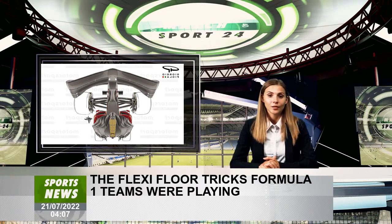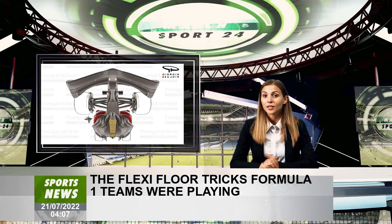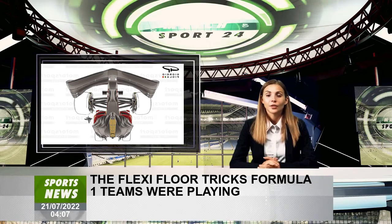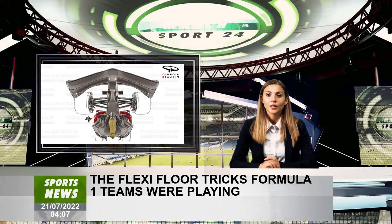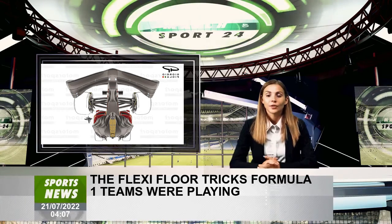The measures established in a revised technical directive issued to teams at the British Grand Prix will be introduced at the Belgian Grand Prix, having initially been scheduled for the French Grand Prix. While the AOM metric is something everyone must take into account, it is the new crackdown on the flexi-floor that could raise bigger headaches in the pit lane.